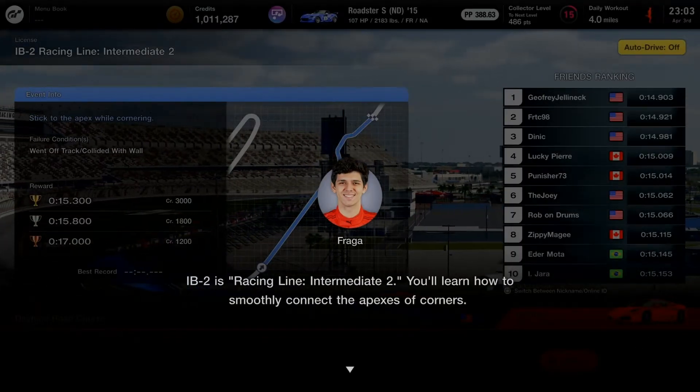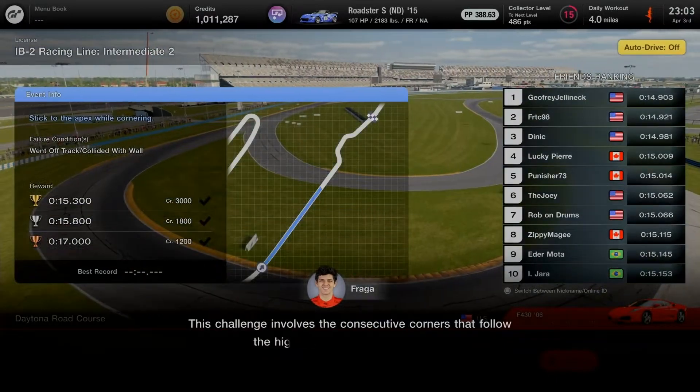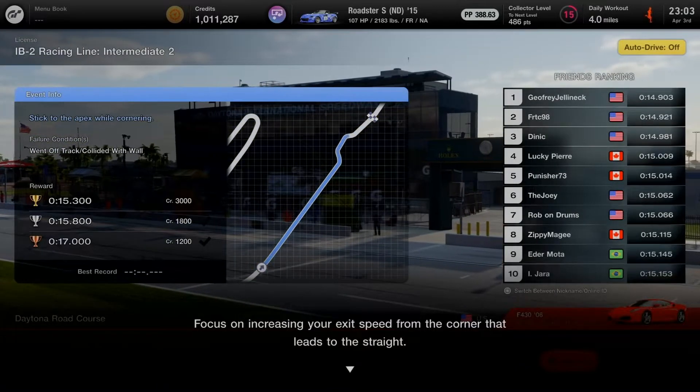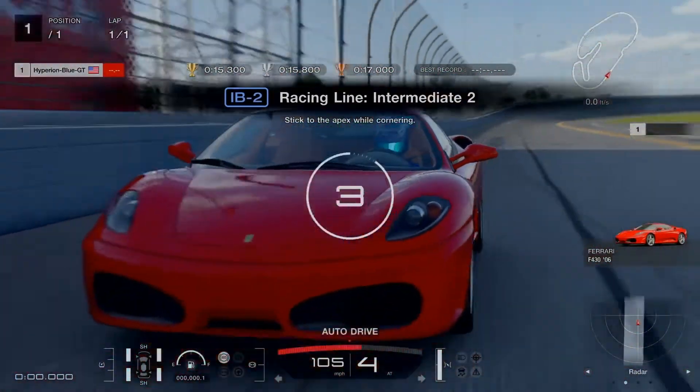Daytona looks like a great place to go faster on the straightaway and take the bus stop chicane. I'm very hyped to be on this finest course exam. IB2 is Racing Line Intermediate 2 — you'll learn how to smoothly connect the apexes of corners. This challenge involves consecutive corners following the high-speed straight at Daytona. Focus on increasing your exit speed from the corner that leads to the straight.